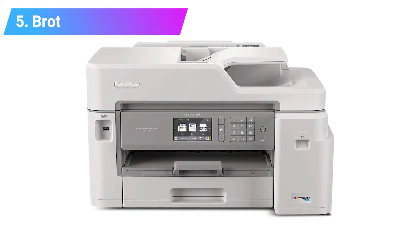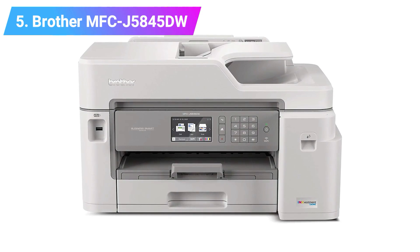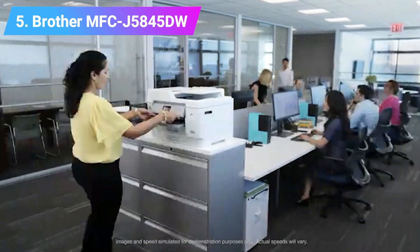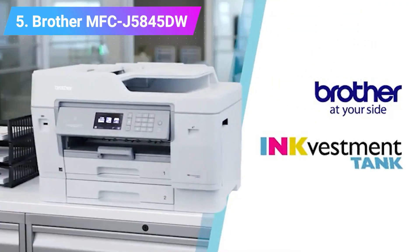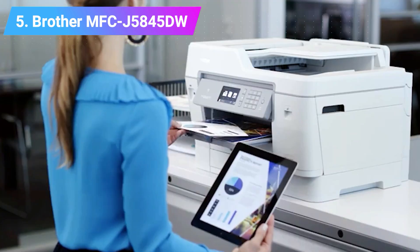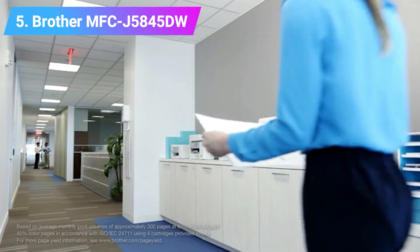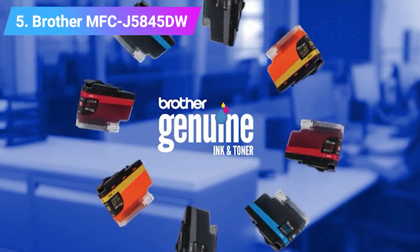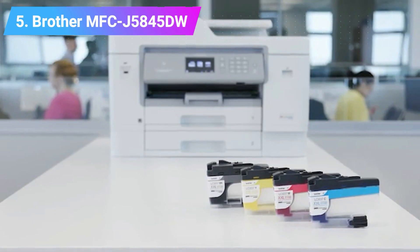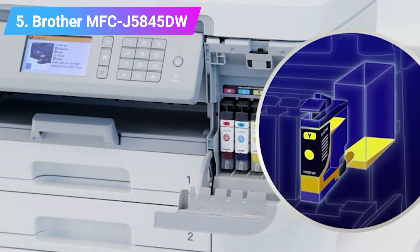Number 5: Brother MFC-J5845DW INKvestment Color Inkjet Printer. The Brother MFC-J5845DW offers its users reliability like no other, due to the output results and increased productivity that users get. The printer features an innovative INKvestment tank system that holds more ink and reduces the number of times one has to replace their cartridges. Main features include an automatic document feeder and duplex printing capability.